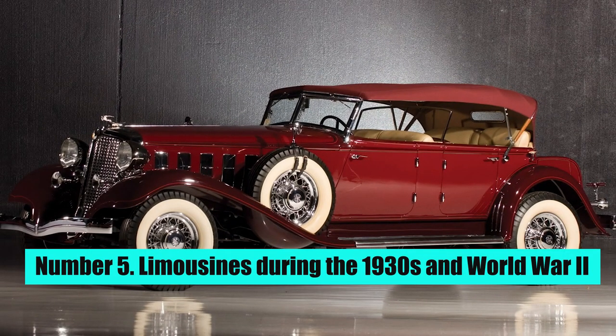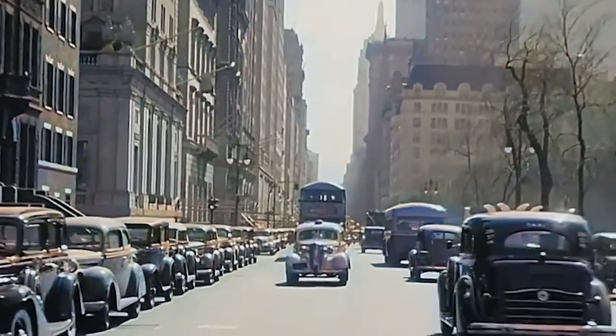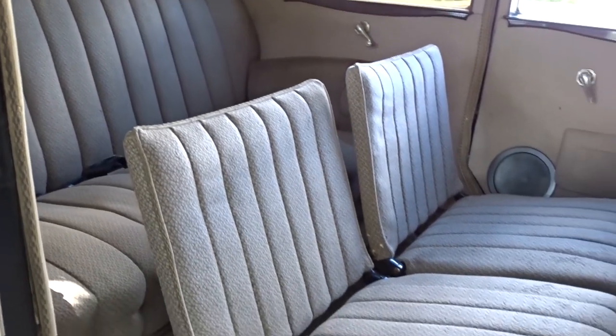Number 5: Limousines during the 1930s and World War II. The use of limousines increased in the 1930s, but decreased during World War II due to the economic recession and shortage of resources. Many luxury car manufacturers had to halt production during this time.